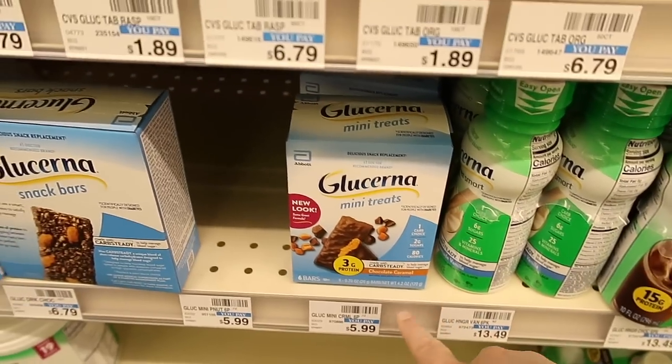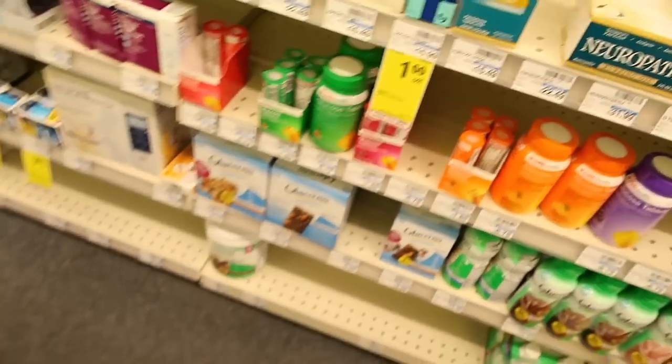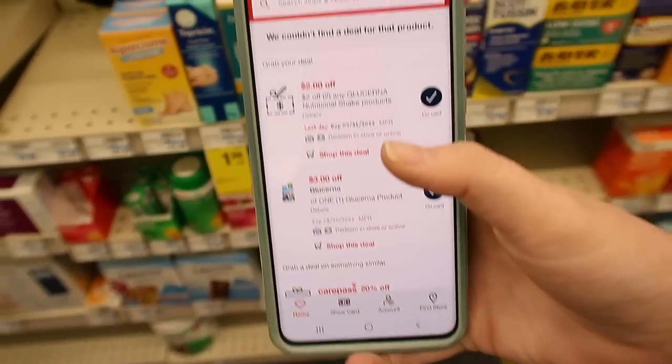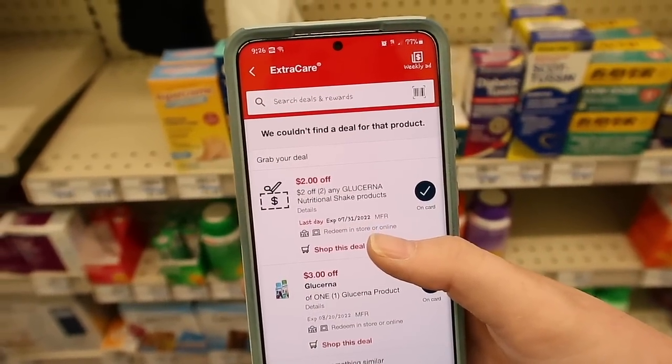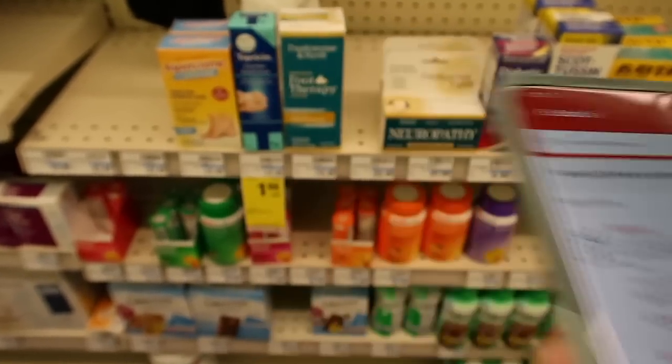Here we have the Glucerna for $5.99. We're gonna buy two of them. I have two $3 off insert coupons that we're gonna use. There's also a $3 off digital if you want to use that one. But then I also have a $2 off of two CRT that I will be using. I will pay $3.98.